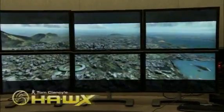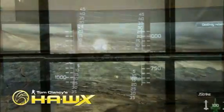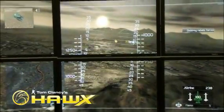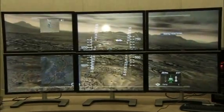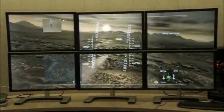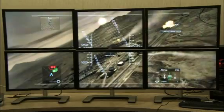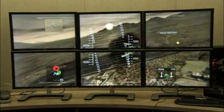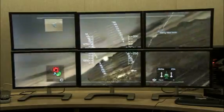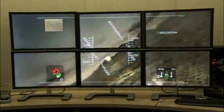This is a demonstration of Tom Clancy's Hawks. In this application we're able to play at an astounding 5760 by 2400 resolution. The incredible visuals are created by a combination of ATI Radeon graphics and ATI iFINITY multi-display technology.